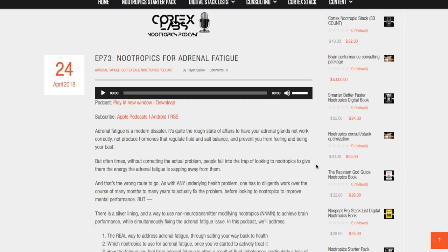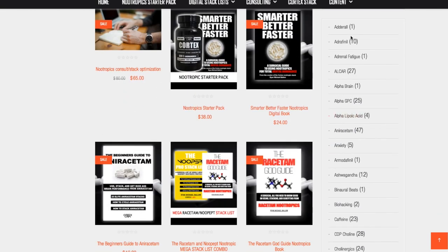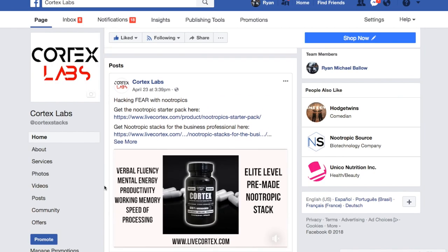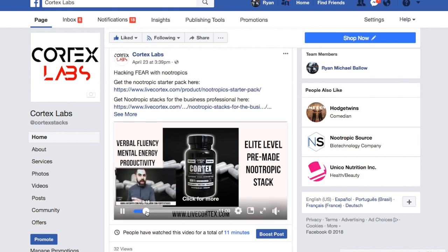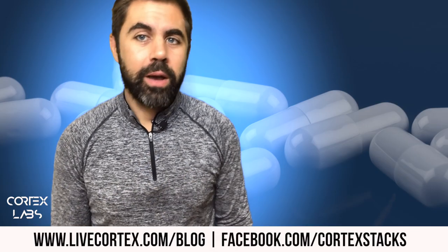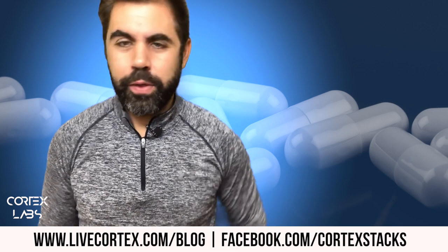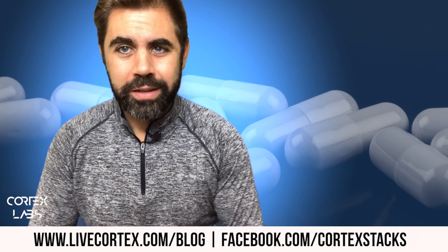If you're new to the channel, subscribe. Check us on the web at livecortex.com and livecortex.com/blog. Podcast 88 is launching today, so check that out. Like us on Facebook at facebook.com/cortexstacks — a lot of cool content comes out there that maybe doesn't go on this channel, and for some people Facebook is their preferred method of consuming nootropics content.